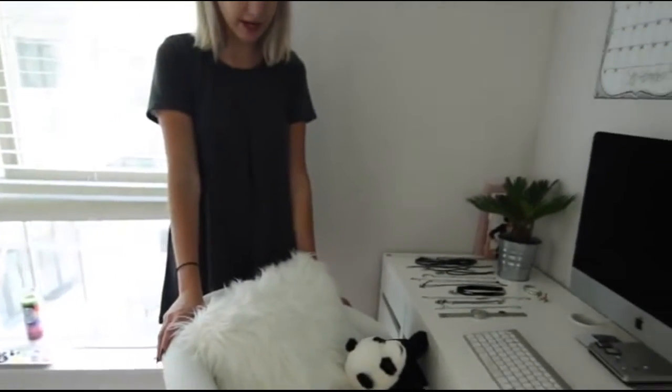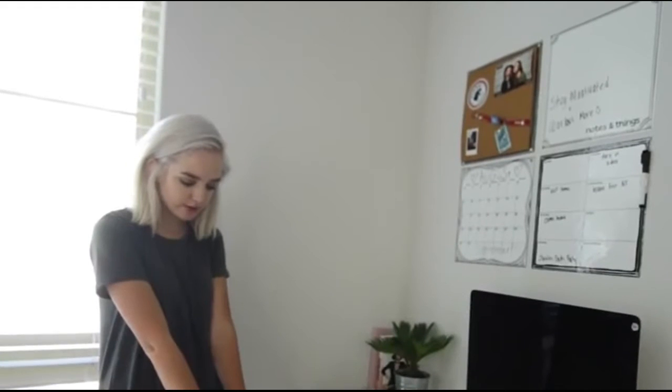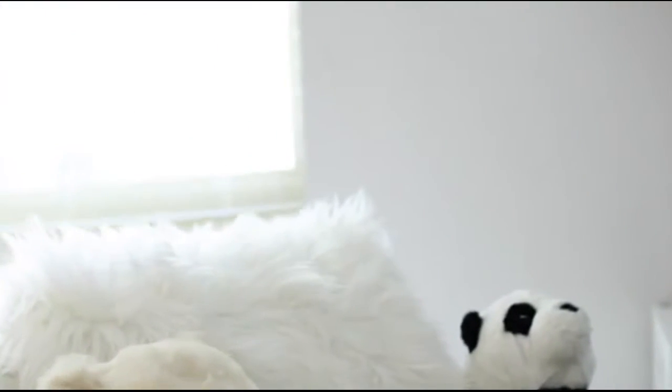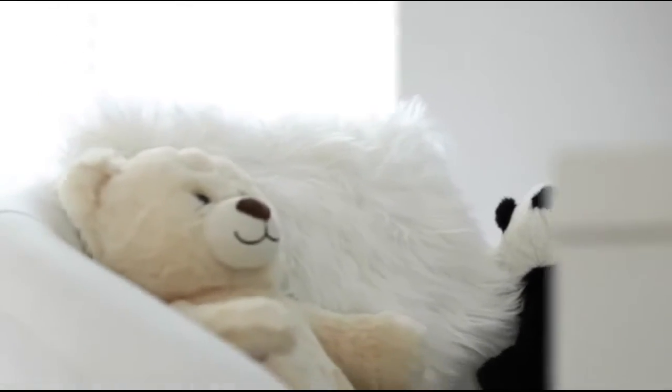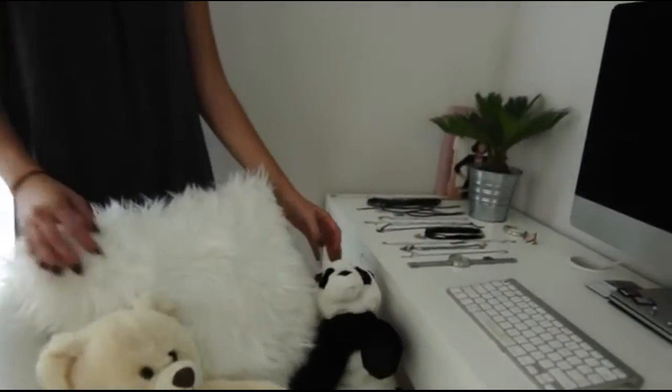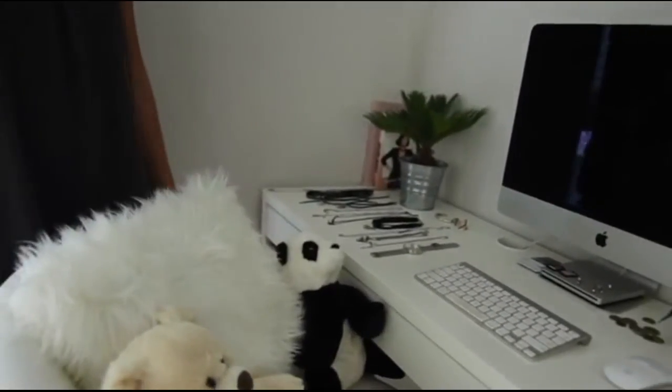My desk is from Ikea, and this chair is also from Ikea. This big fluffy pillow is from Aeropostale — it's so comfy and fluffy and cute. This is from a subscriber, which is so cute, and then I bought this little guy at Ikea, and they just sit in my chair when I'm not there.